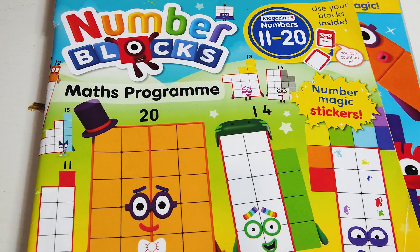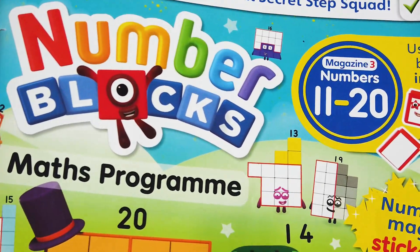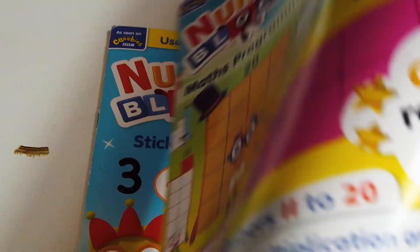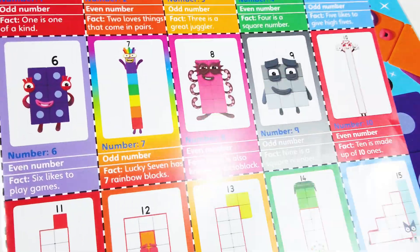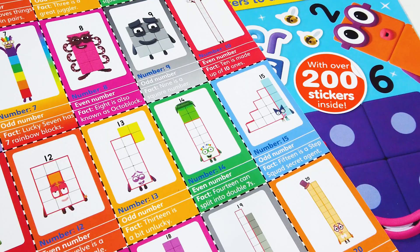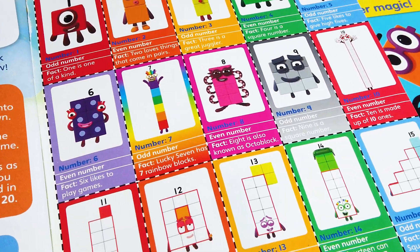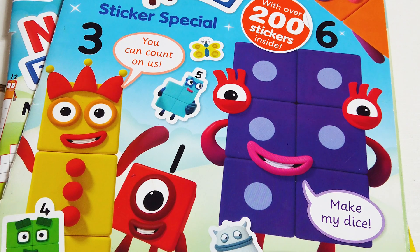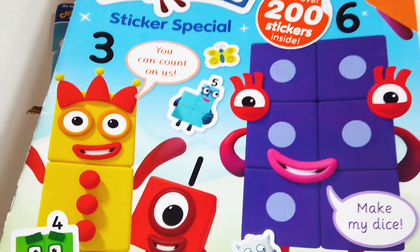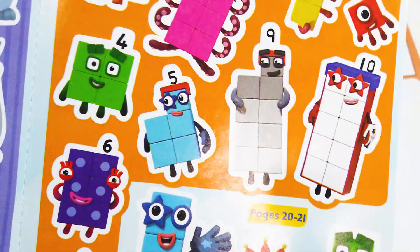Number blocks are obviously the perfect way to explain children about odd and even numbers. I have the 11 to 20 maths program here, and on the last page you can see this page with all the number blocks from 1 to 20. Play the odd and even game with your children. I am going to craft something in my next video — it's going to be a number blocks DIY video, so please subscribe to my channel.